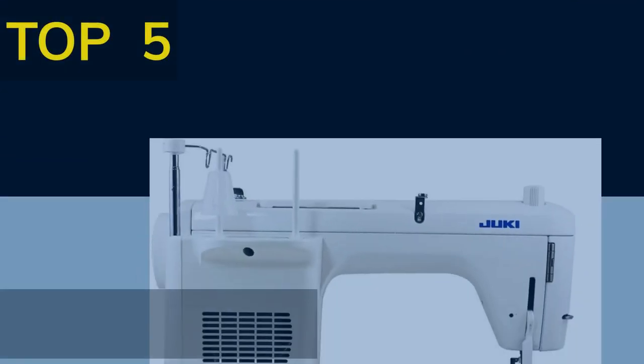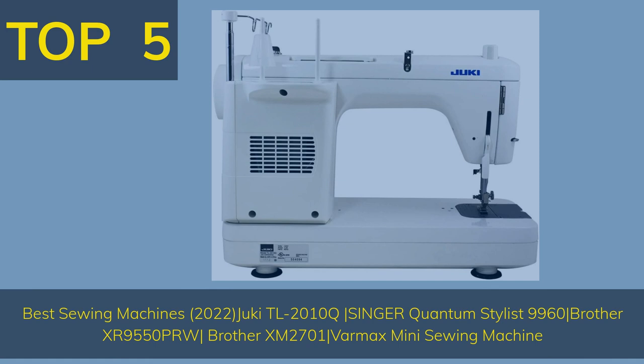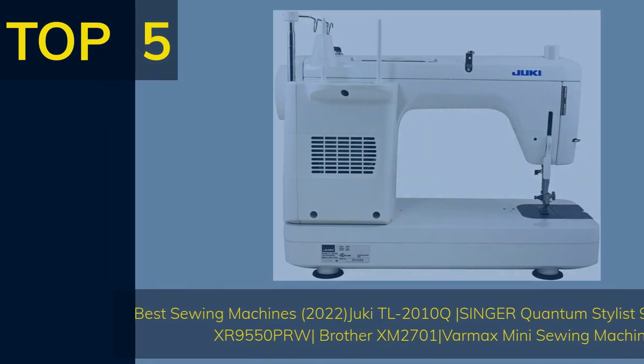Top 5 Best Sewing Machines 2022: Juki TL2010Q, Singer Quantum Stylist 9960, Brother XR9550 PRW, Brother XM2701, and Varmax Mini Sewing Machine.